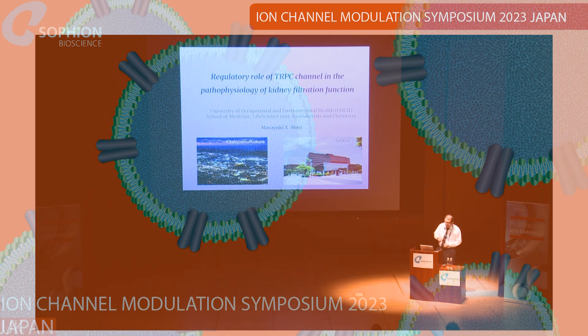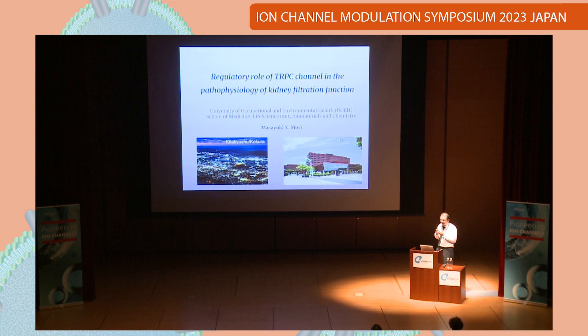Thank you, Chair. My name is Masaiki Mori from Kita Kyushu and Kokura, the south part of Japan. First of all, I'd really like to say thank you to the Sofion and advisory members for this meeting, and also the audience and all of the speakers. I really appreciate being given this opportunity.